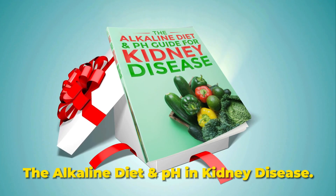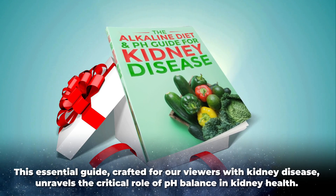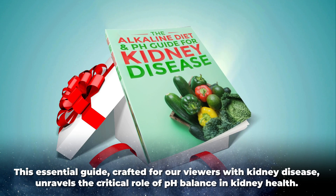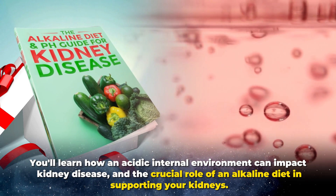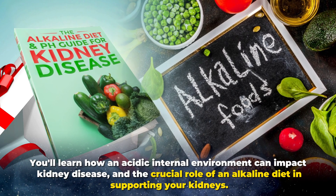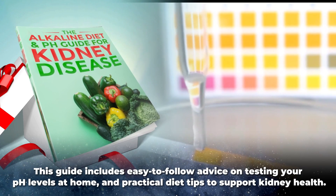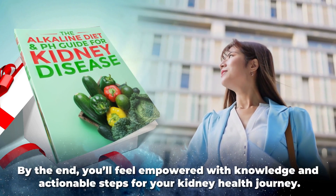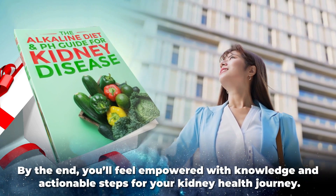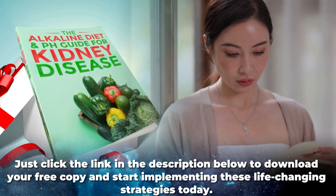And that's where our exclusive gift comes in. As a thank you for joining us today, you can claim your free copy of The Alkaline Diet and pH in Kidney Disease. This essential guide, crafted for our viewers with kidney disease, unravels the critical role of pH balance in kidney health. You'll learn how an acidic internal environment can impact kidney disease and the crucial role of an alkaline diet in supporting your kidneys. This guide includes easy-to-follow advice on testing your pH levels at home and practical diet tips to support kidney health. Just click the link in the description below to download your free copy and start implementing these life-changing strategies today.